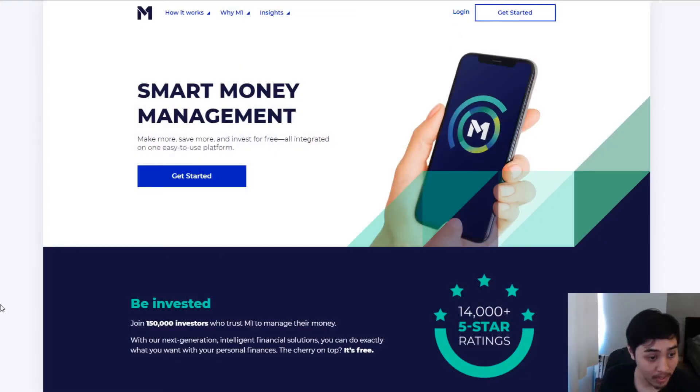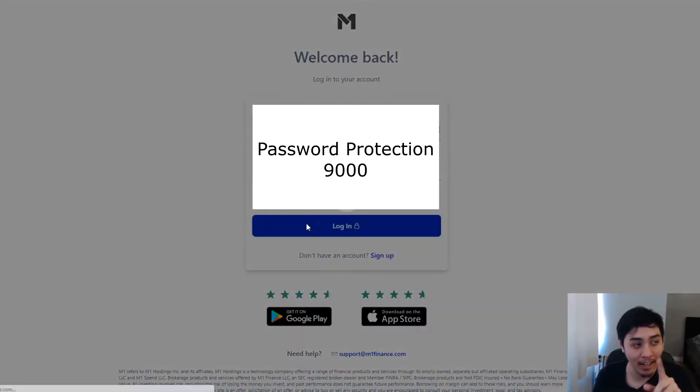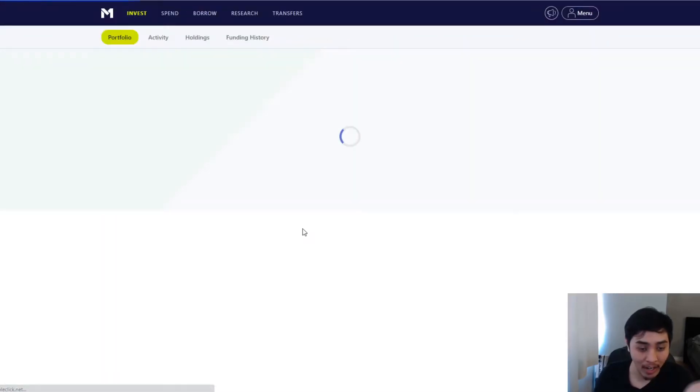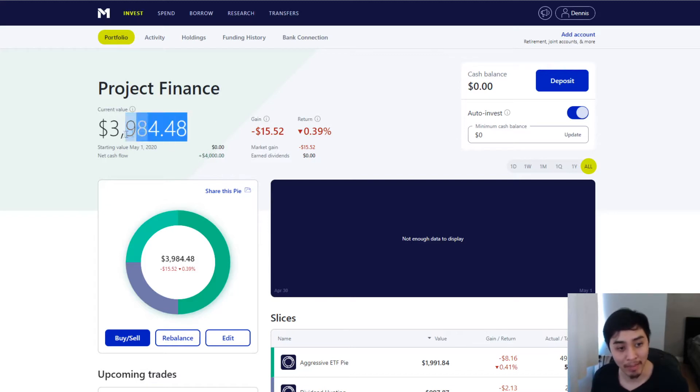We're going to go through M1 Finance right here on the website — I used the app last night but the app is kind of hard to use if you don't know what you're looking for. I checked it earlier this morning and I was at $39.99, so about a dollar down. I'm actually down $15.52 right now. The market hasn't been so good today, but this is the first day — you don't plan to make money on your first day. It's usually a long-term thing, so I'm not too worried about being down $16.